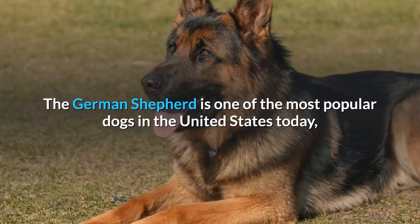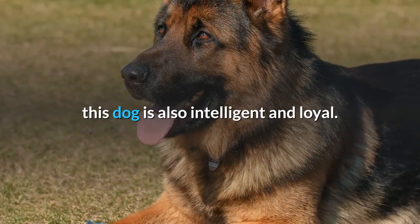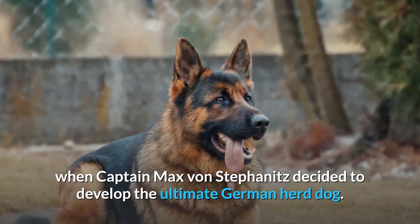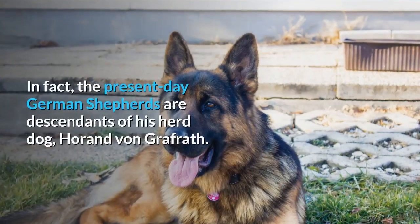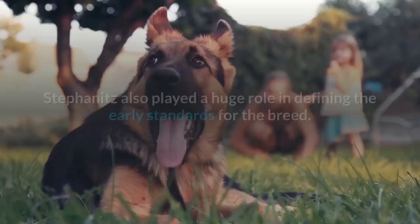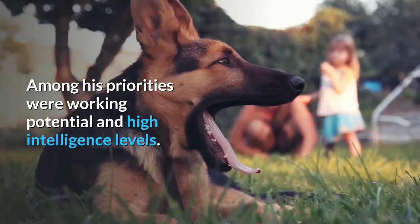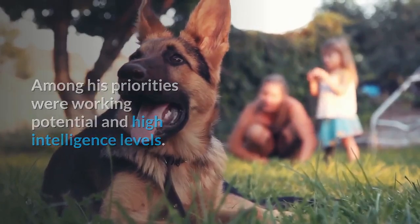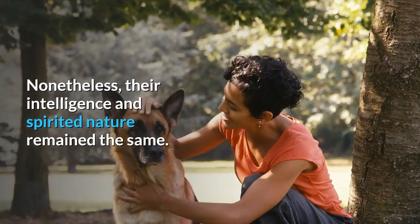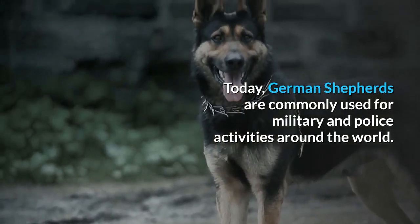The German Shepherd is one of the most popular dogs in the United States today. This dog is also intelligent and loyal. The history of the German Shepherd begins in the late 1800s when Captain Max von Stefanitz decided to develop the ultimate German herd dog. The present-day German Shepherds are descendants of his herd dog, Horrend von Grafrath. Stefanitz also played a huge role in defining the early standards for the breed, with working potential and high intelligence levels among his priorities. As livestock farming methods improved, their herding use reduced drastically. Nonetheless, their intelligence and spirited nature remained the same. Today, German Shepherds are commonly used for military and police activities around the world.